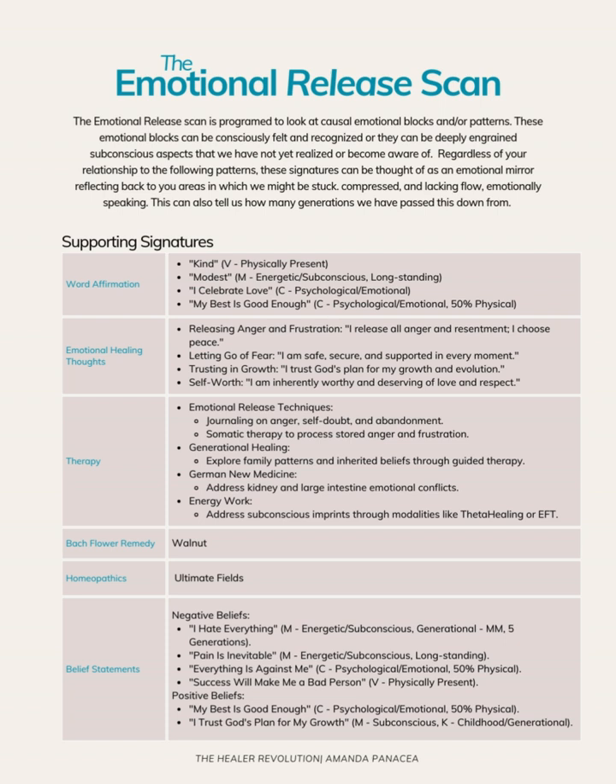Walnut is the Bach flower that resonated, and the homeopathic is from Physica's Ultimate Field. We can imprint what's needed to balance and imprint these words of affirmation and healing thoughts into one of these formulas. And that's pretty much it for the test results.